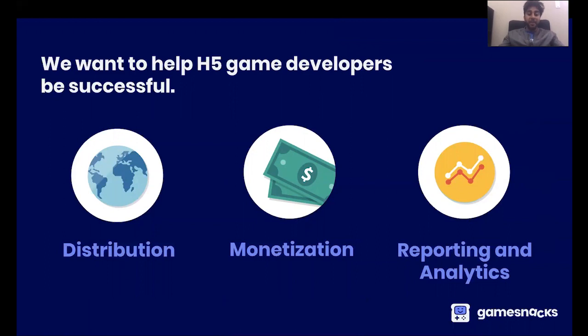We're talking to you, HTML5 game developers, and we want to tell you more about how we want to help you be successful. First, it's all about distribution — how can we get your games in front of more users so more people are playing them, especially in countries all around the world? The way we want to do that is by partnering with some of the most popular apps all around the world — apps that hundreds of millions of people go to already every day — all places where people can discover your game. We'll be working with a lot more partners over the course of the year.